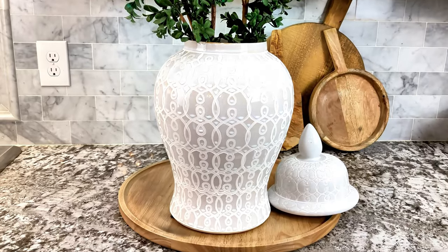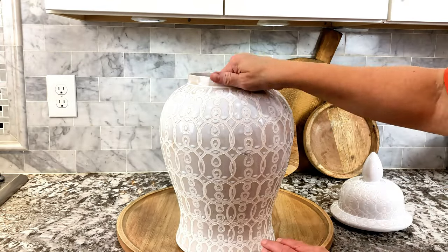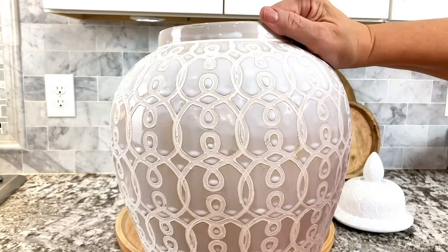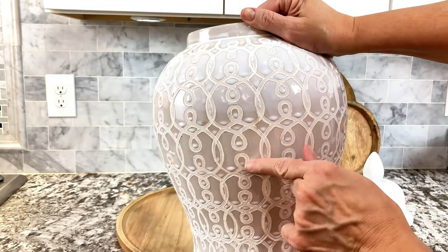Fall, for Christmas, for spring — you can just keep it as a ginger jar with the top. Look at the beautiful markings on each one. Each one is very different. It has the paint drippings on it, and as you can see it goes around the whole piece.